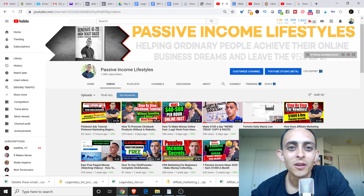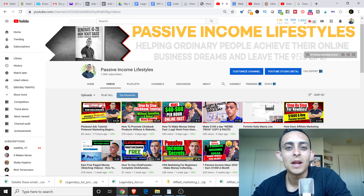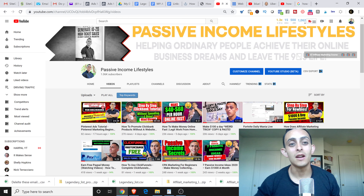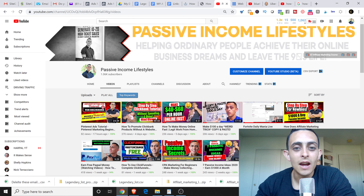How's it going, everybody? Jonathan Montoya here with Passive Income Lifestyles. In this video, I'm gonna show you how to make $120 a day with no website, no experience, and I'm gonna show you how to do it step by step. Before we get into the video, please subscribe to the channel. I teach you how to make money online, specifically with affiliate marketing.